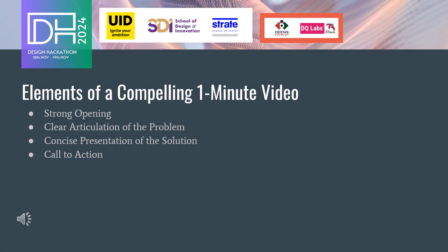A compelling one-minute video pitch consists of four key elements: a strong opening to grab attention, a clear articulation of the problem, a concise presentation of the solution, and a call to action. Let's break these elements down further to understand how to create an impactful pitch.